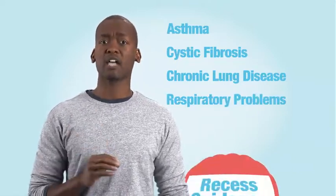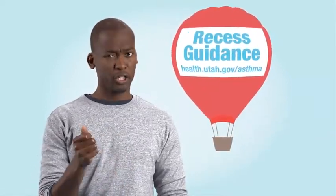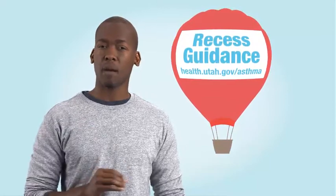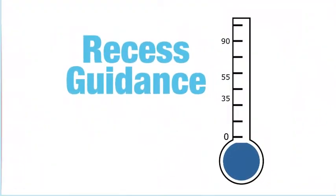The recess guidance, available for download at health.utah.gov/asthma, will help you better accommodate those students. As you can see, a PM 2.5 thermometer on the guidance is divided into three benchmarks.